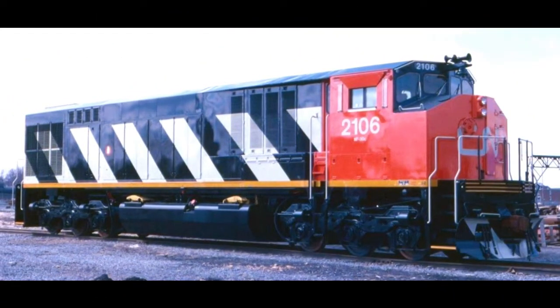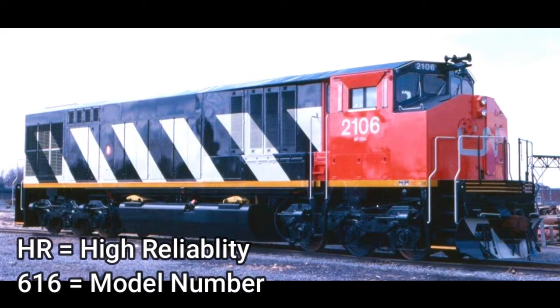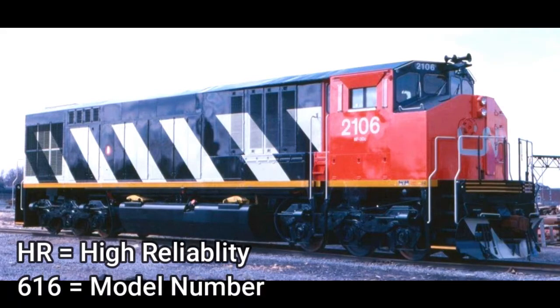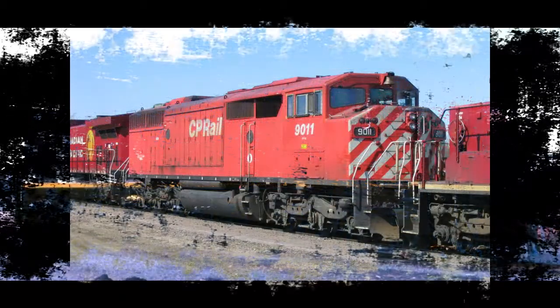This locomotive was only owned by Canadian National and, for a short amount of time, Canadian Pacific. This is the Bombardier HR-616. The HR means high reliability and the 616 is the model number. These locomotives were numbered 2100 through 2119 for Canadian National, and 7000 to 7003 for Canadian Pacific. This locomotive was built in 1983.